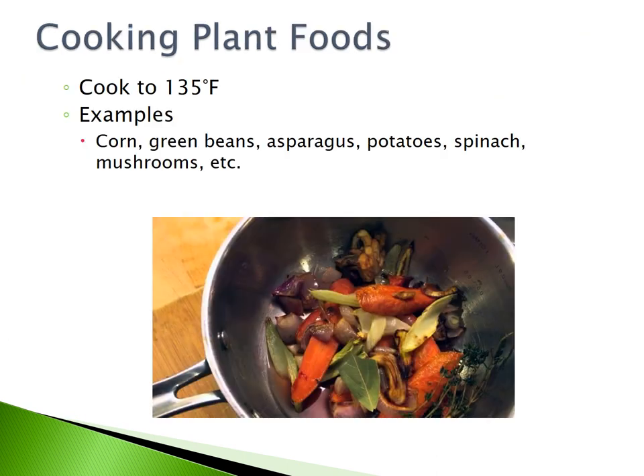Cooking plant foods. Plant foods must be cooked to 135 degrees Fahrenheit. Some examples include corn, green beans, asparagus, potatoes, spinach, or mushrooms.